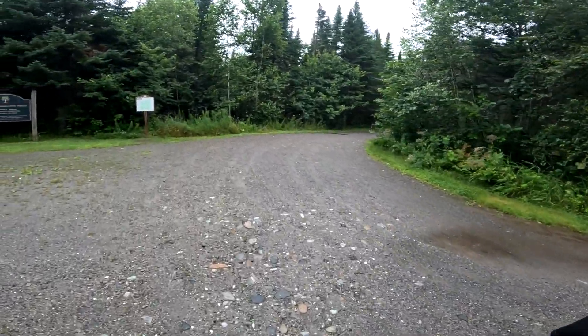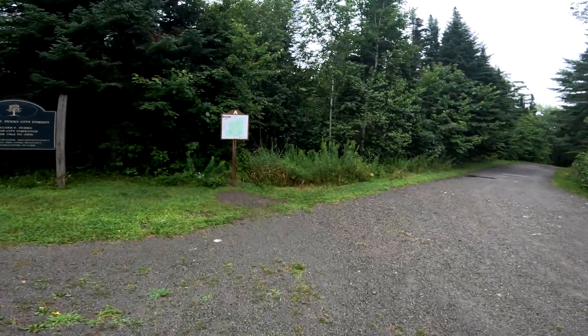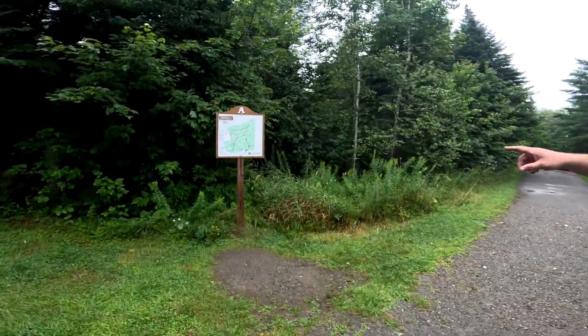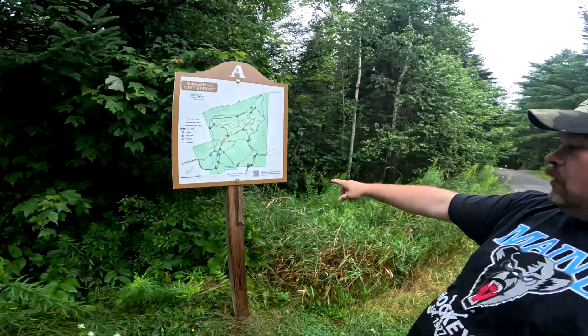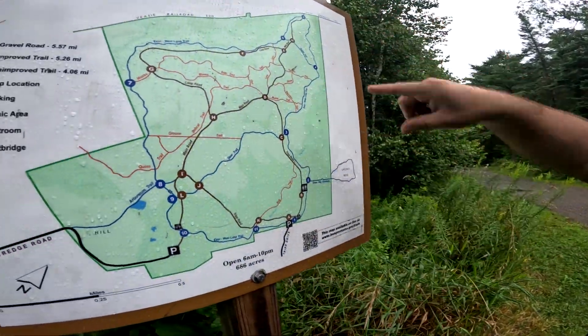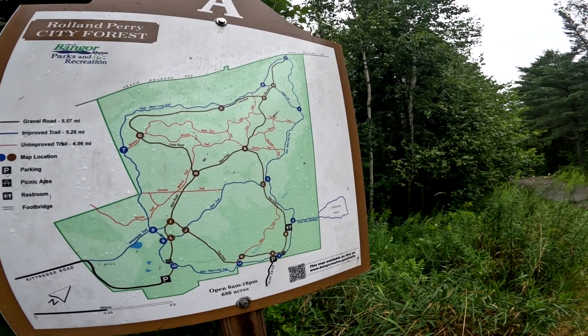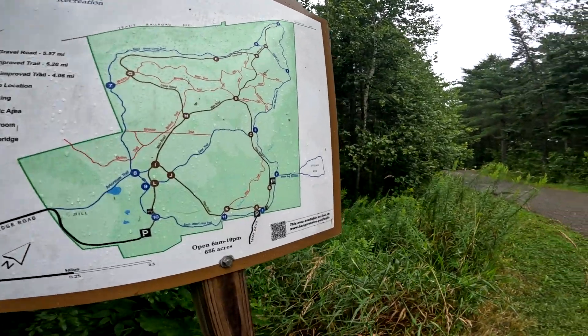Which way are we going? All right, I'll show you on this map real quick. You said you just want to do the bog walk, right? Yeah. All right, so we're just gonna go right down here. This is the bog walk. We've done all this walking, it's kind of fun. Some of them are pretty neat. Loop road, squirrel trail, moose. All right, so we're gonna do the bog walk. Let's go!